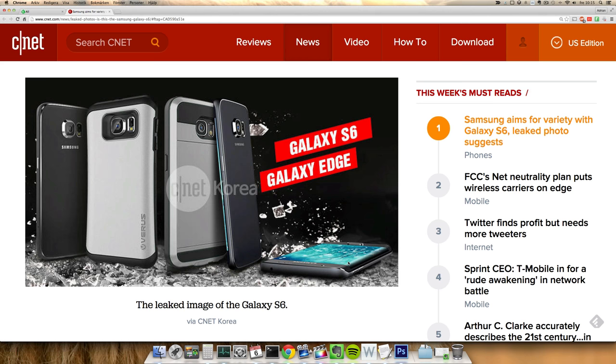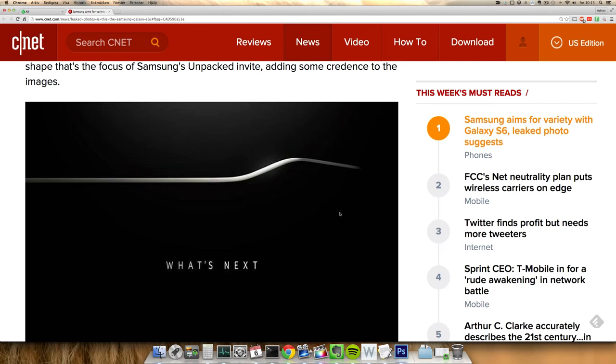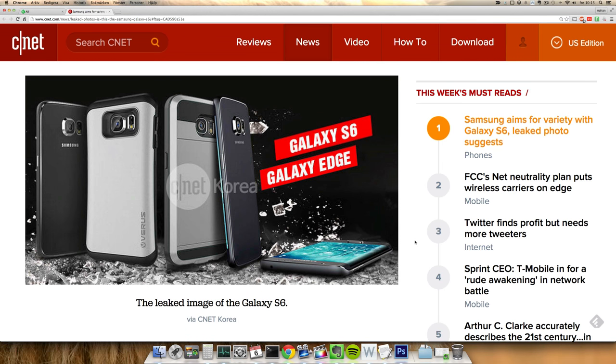The back here also looks pretty slim — that could definitely be nice. We can also see a metallic design, a metallic border around the edge phone, which is something I don't see that much on the Note Edge. We did see that also on the invite to Samsung Unpacked 2015, as you can see here. So we're definitely going to see some edge phone coming out — hopefully it's going to be a dual edge phone. Maybe it's also going to be called the Galaxy Edge, as you can see in this picture.